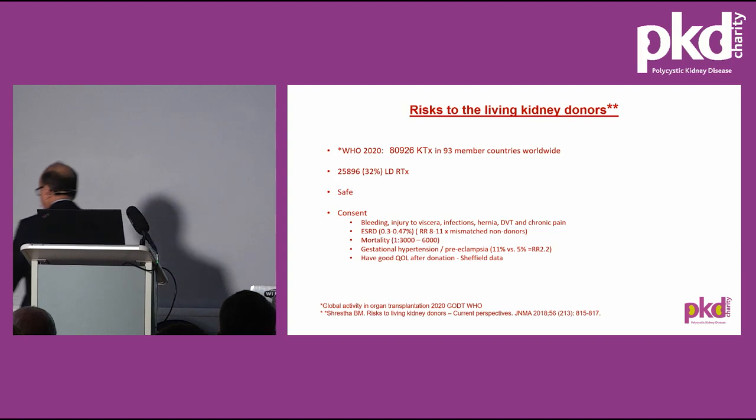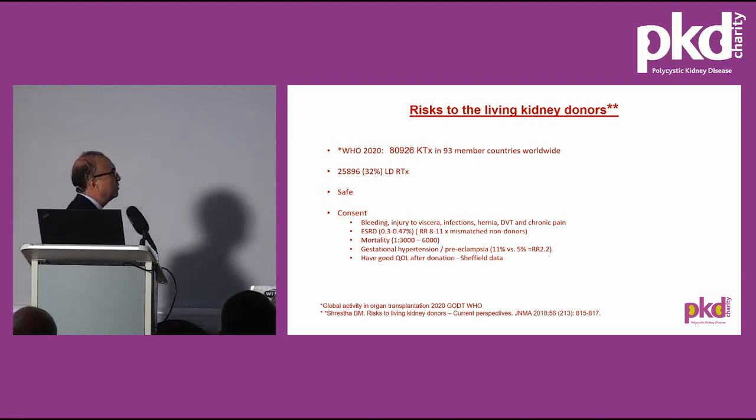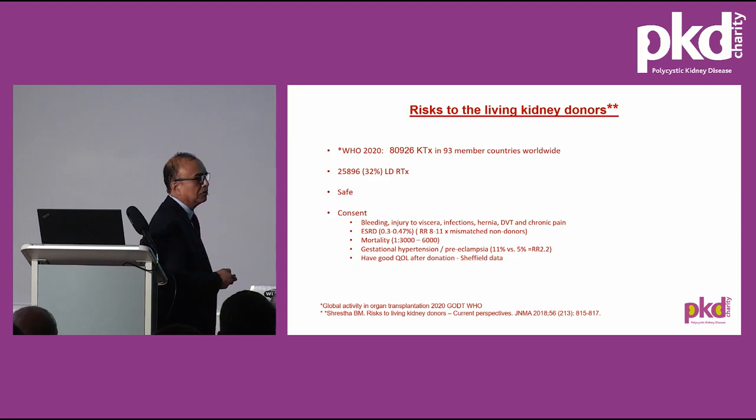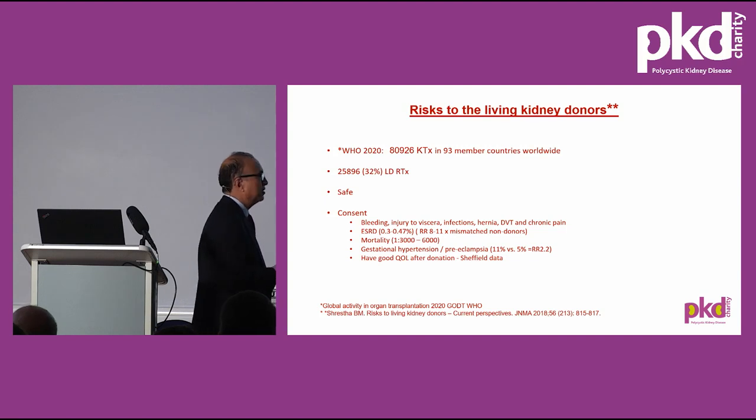The mortality we quote after kidney donation surgery is 1 in 3,000 to 6,000, which is comparable to driving on a motorway. Regarding gestational hypertension: a Canadian study compared the incidence of hypertension and preeclampsia in female donors who had children against a similar group assessed for donation but who didn't proceed. The incidence was 11% versus 5%, a relative risk of about 2.2 times higher.